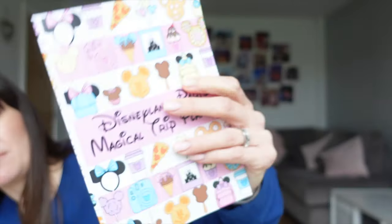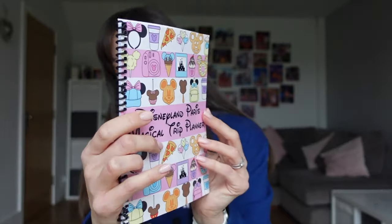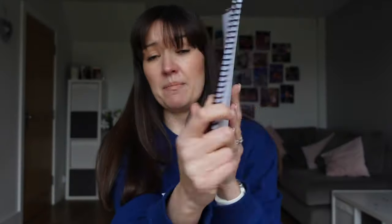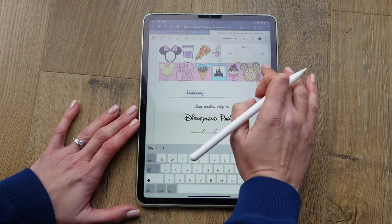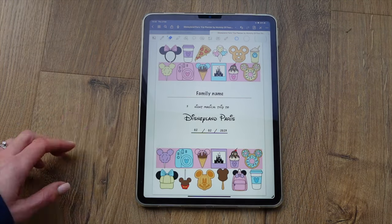This planner comes in three different versions and you can choose whichever suits you better. You can choose perfect bound, which is just a normal book format. You can choose spiral bound — the contents are exactly the same but it's easier to flip back and write on. Or you can choose the digital version, which you can open on your iPad or other tablet and it will synchronise with your phone.